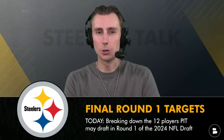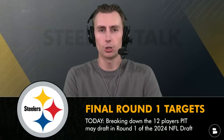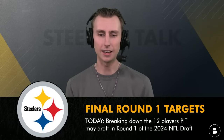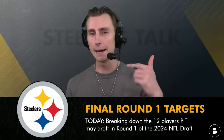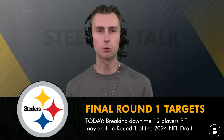Welcome into Steelers Talk. I'm your host Jack Sperry, and today I am breaking down my official round one draft targets for the Pittsburgh Steelers. I've got all my top guys, and then we're going to finish up today's show with my final top 20 big board for the Pittsburgh Steelers that I would have if I were Steelers GM Omar Khan.